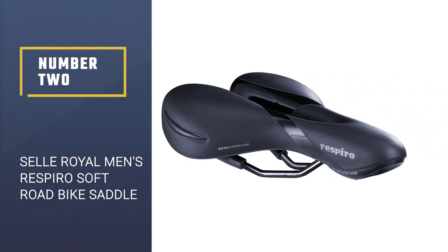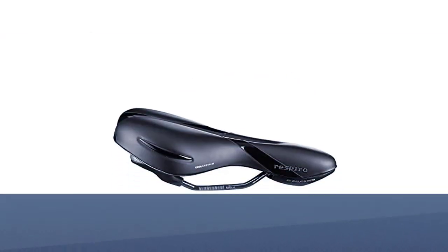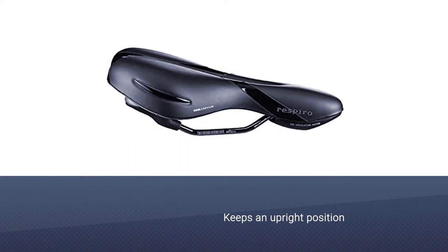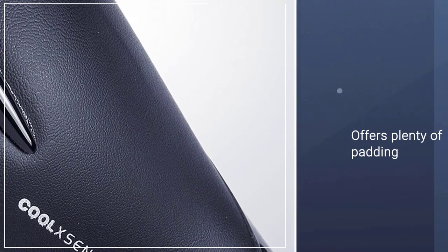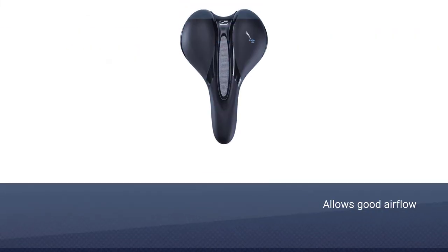Number two: Selle Royal Men's Respiro Soft road bike saddle. Ideal for shorter rides on bikes that put you in an upright position, the Respiro has a center groove that takes the weight off your soft tissue and offers plenty of padding where it redistributes that pressure — your sit bones. The channel down the midline of the seat also allows for airflow through the area.